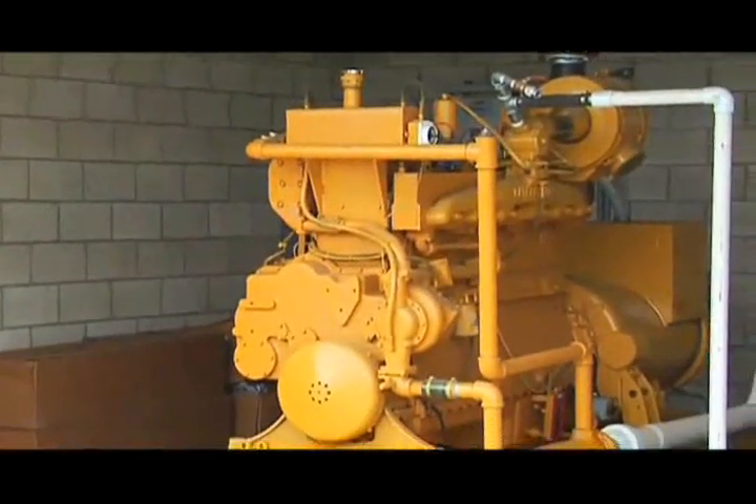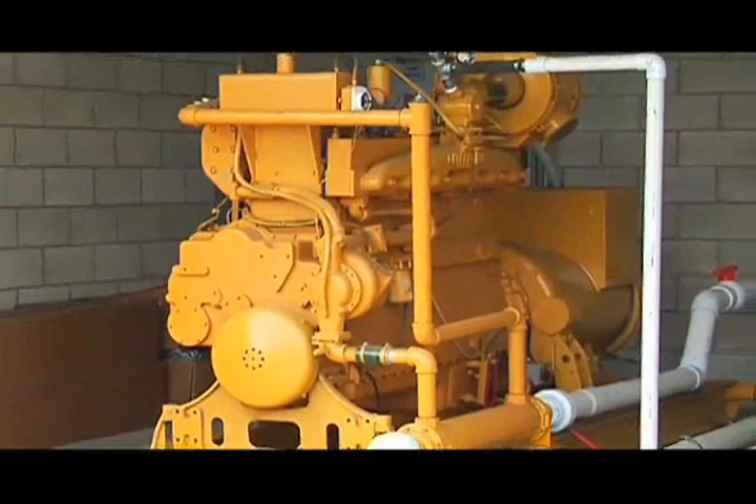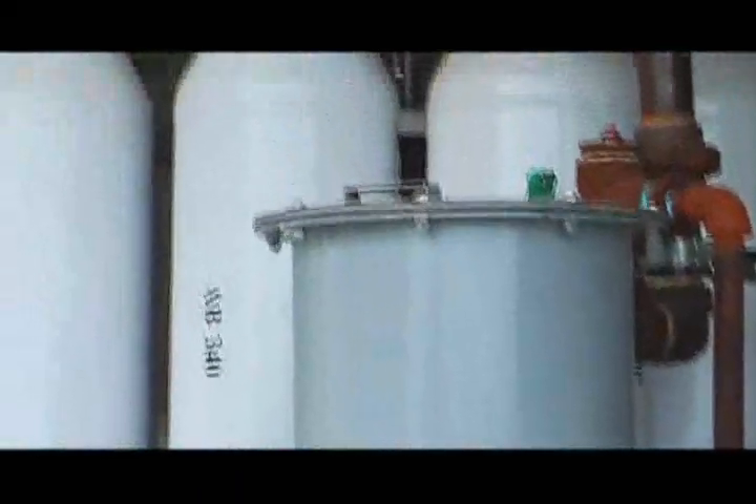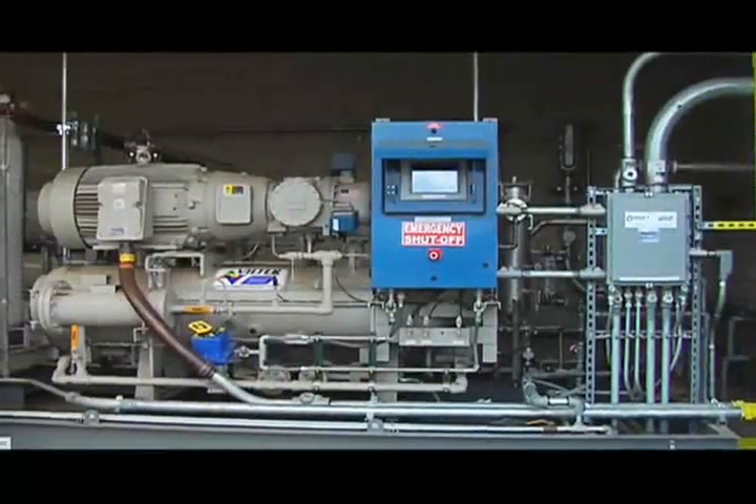Electricity generated on site is used to run the dairy, reducing demand for power from the state's electrical grid. Biogas is piped from the digester to an upgrading system, where carbon dioxide, hydrogen sulfide and other impurities are removed, yielding clean burning biomethane.